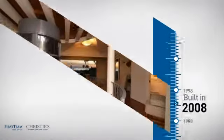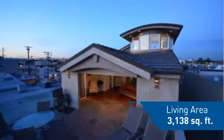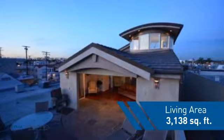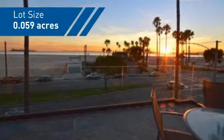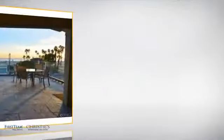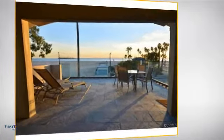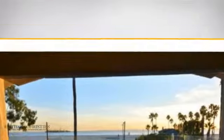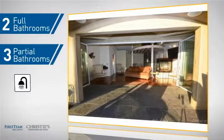This property was built in 2008 and features over 3,100 square feet of space, giving you a spacious layout to play host or kick back and relax after a long day. Inside you'll find four bedrooms so everyone has a private space to come home to, as well as two full bathrooms and three partial bathrooms.